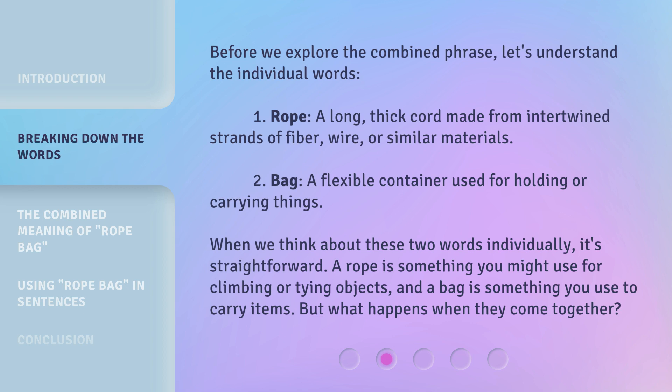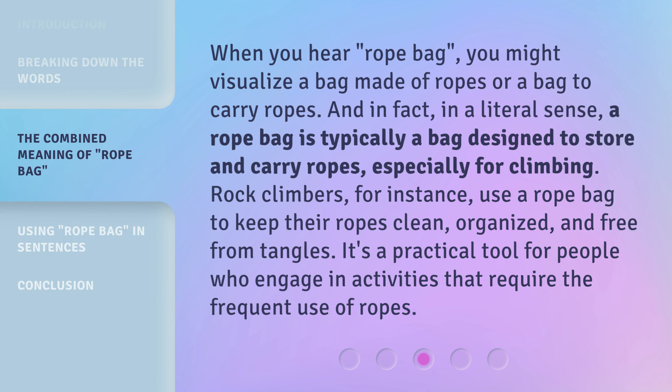But what happens when they come together? When you hear 'rope bag,' you might visualize a bag made of ropes or a bag to carry ropes. And in fact, in a literal sense, a rope bag is typically a bag designed to store and carry ropes, especially for climbing. Rock climbers, for instance, use a rope bag to keep their ropes clean, organized, and free from tangles. It's a practical tool for people who engage in activities that require the frequent use of ropes.